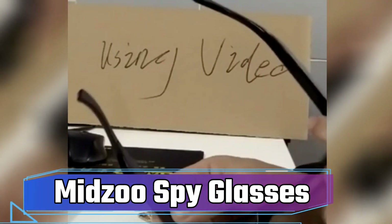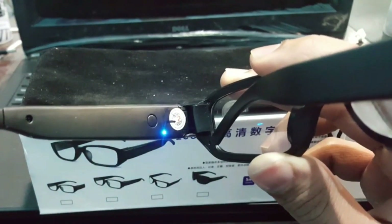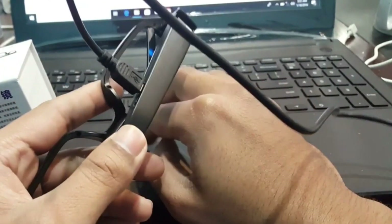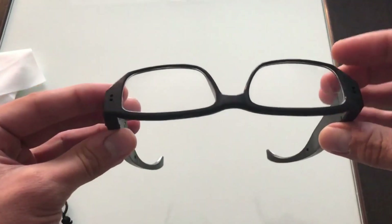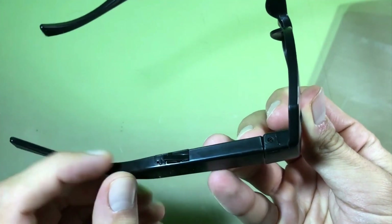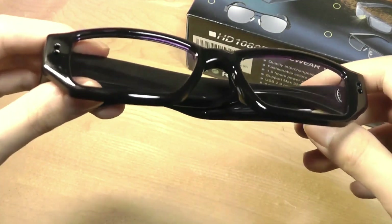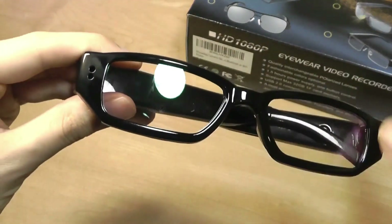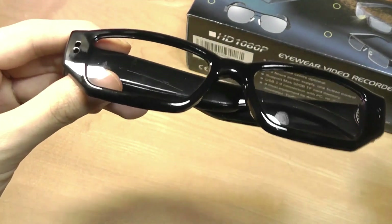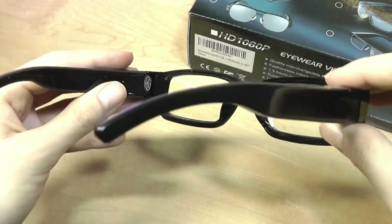Number 2: MIDZOO SPY GLASSES. MIDZOO SPY GLASSES are a covert recording device disguised as glasses. They can take pictures and record videos at a high resolution of 1920x1080, capturing 30 frames per second. The recorded video is saved in AVI file format and automatically divided into 10-minute segments. With a full charge taking 50 minutes and requiring 1.2 ounces of battery, these glasses are designed for various purposes, including use as dash cams and baby monitors. However, using them for covert surveillance without consent is illegal in most jurisdictions.